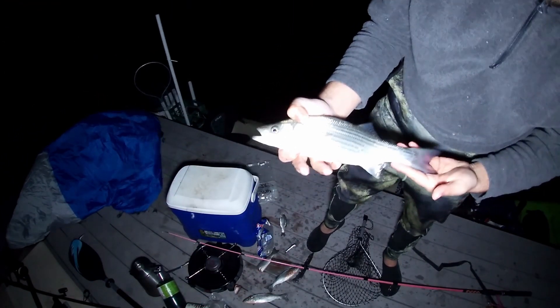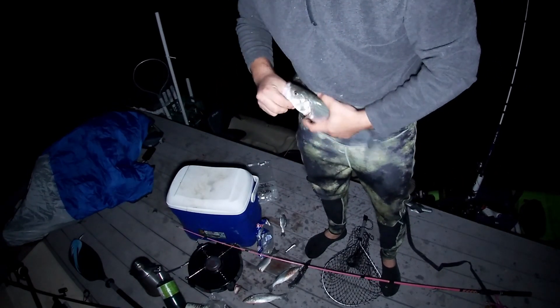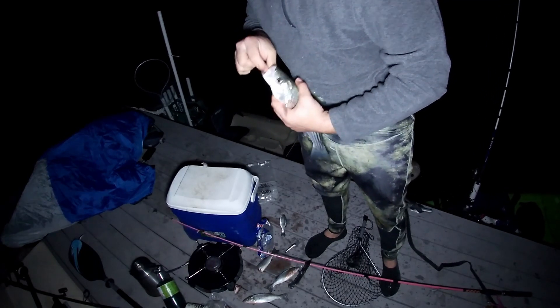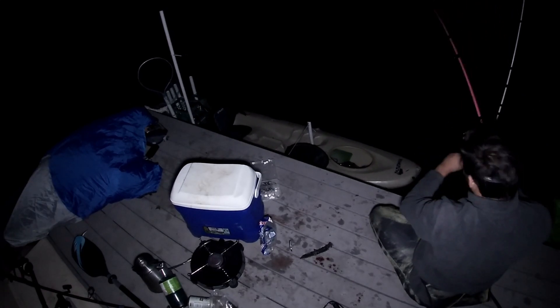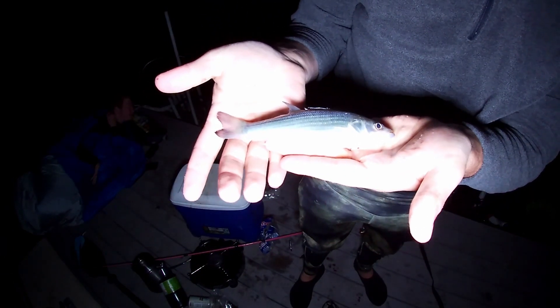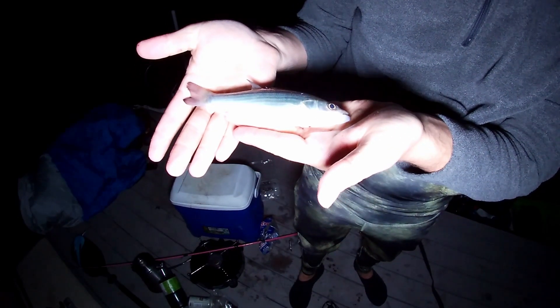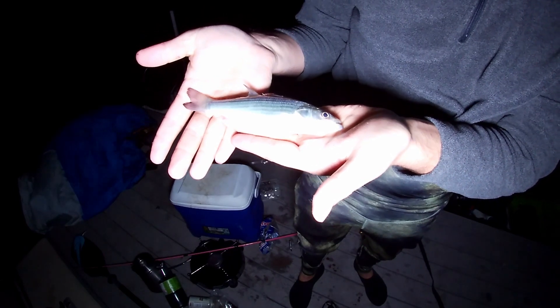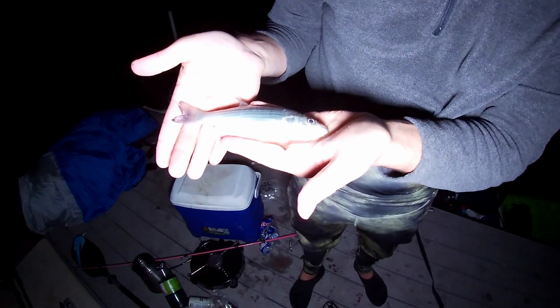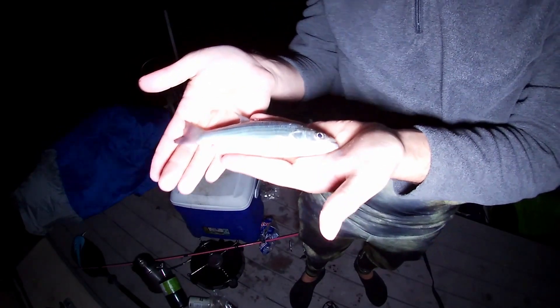I caught one that's tiny but still edible — we've caught about four around this size that we can eat. Most of the fish have been too small, and I'm going through about 20 of these before I catch one that's actually edible.